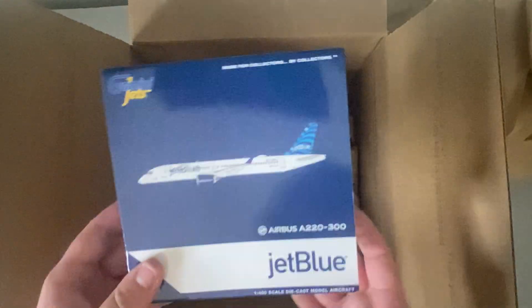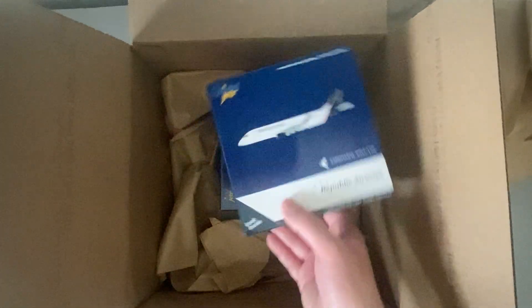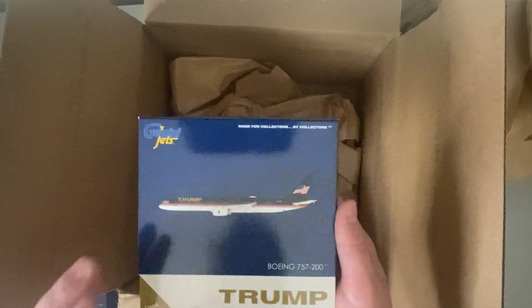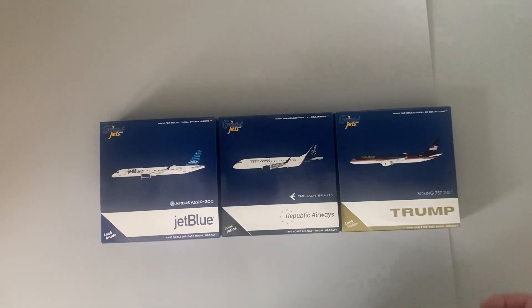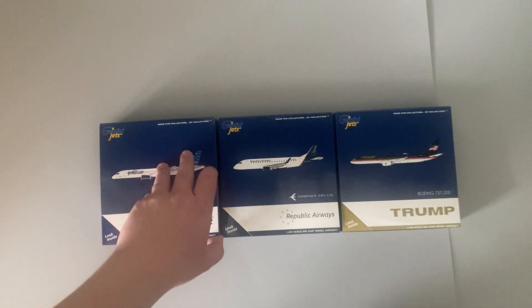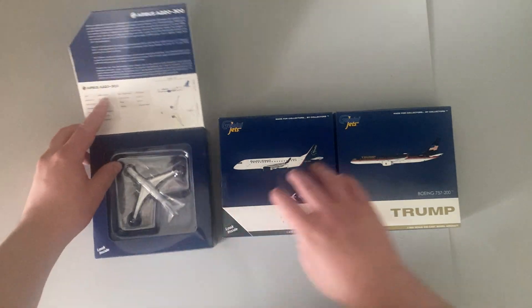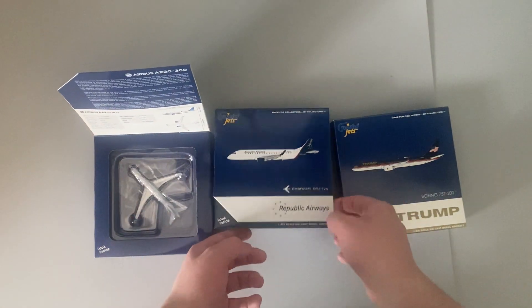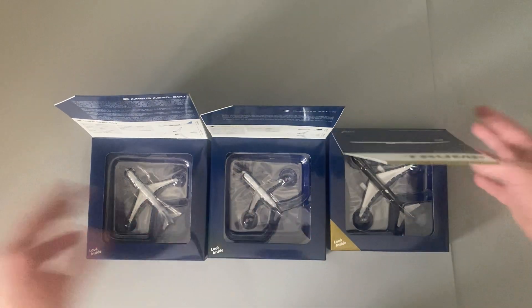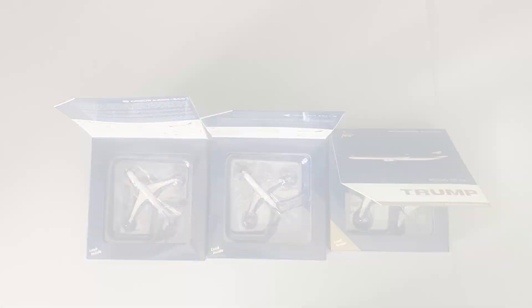First one, you can see the JetBlue A220-300. Got the Republic Airways E175, and of course we have the Trump 757. Let's get the box out of the way. Now with the box out of the way, we can see all three models lined up here, all in similar sized boxes, and then we get the first glance at all of them. Let's start opening these.